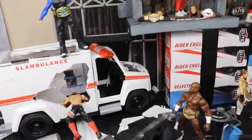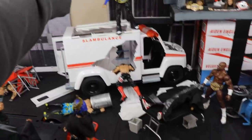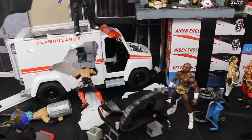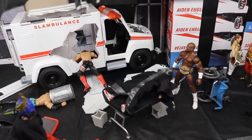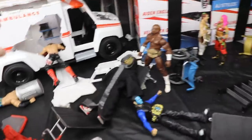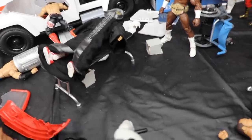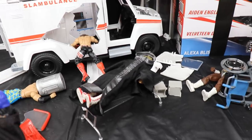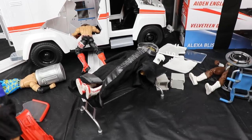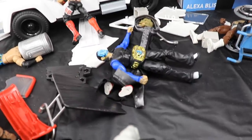Let's go ahead and put this member of Retribution through the table and hit a slow-mo before we get out of here. I don't know if I can do a swanton bomb — it's really difficult holding the camera and commentating at the same time. Jeff Hardy coming off the top of the Slambulance with a swanton bomb onto the member of Retribution! He went through — let's rewind it. Jeff Hardy coming off the top with the swanton bomb — put him through, there it goes!